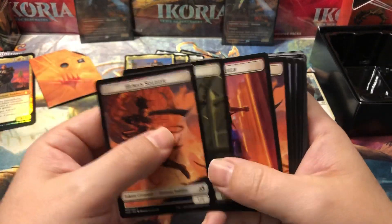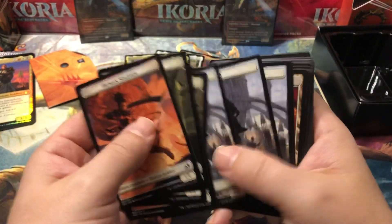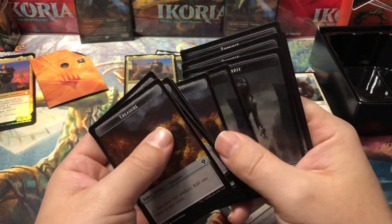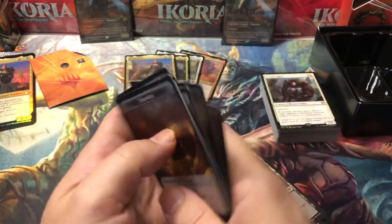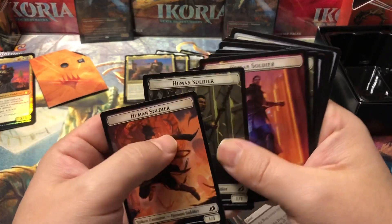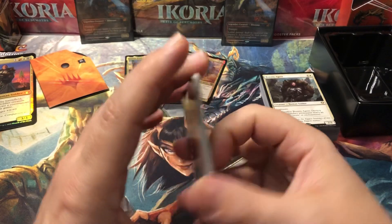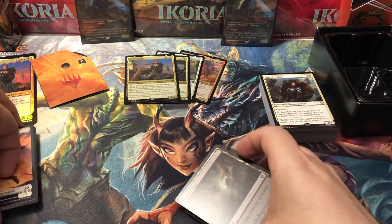We've got our tokens — these are actually different from the other deck, which was all the same tokens. It looks like there are Treasures and Zombies on the back, and on the front we've got Soldiers with different artwork and then regular Humans. There are actually four different tokens in this deck; the other deck only had two different tokens.